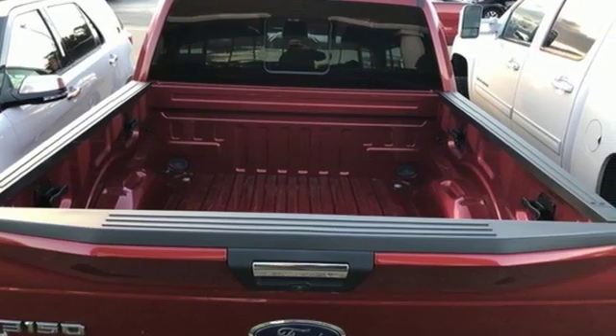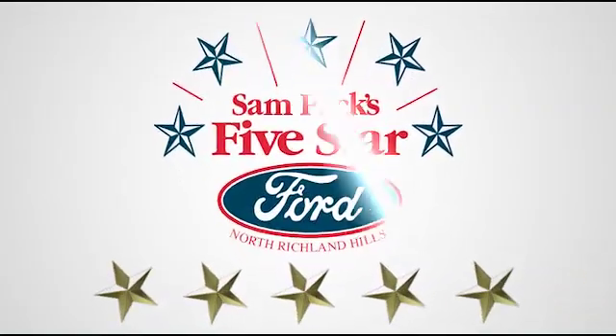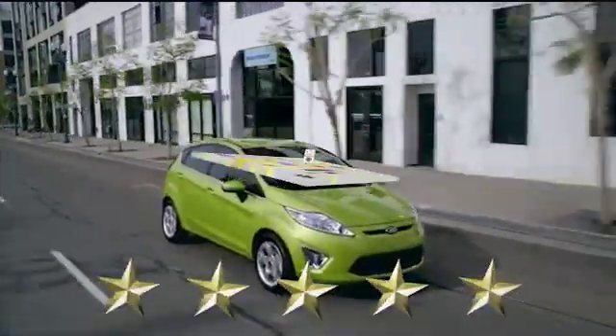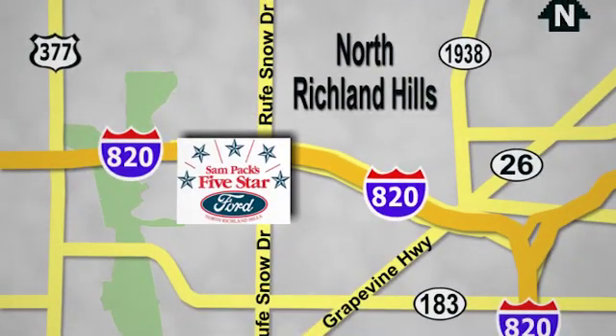Ford is America's best-selling vehicle brand. You'll never know until you try — test drive it today. At Sam Pax 5-Star Ford, every vehicle we sell is thoroughly inspected before you buy. Come see us today. We're conveniently located on the Northeast Loop 820 at Root Snow Drive in North Richland Hills.